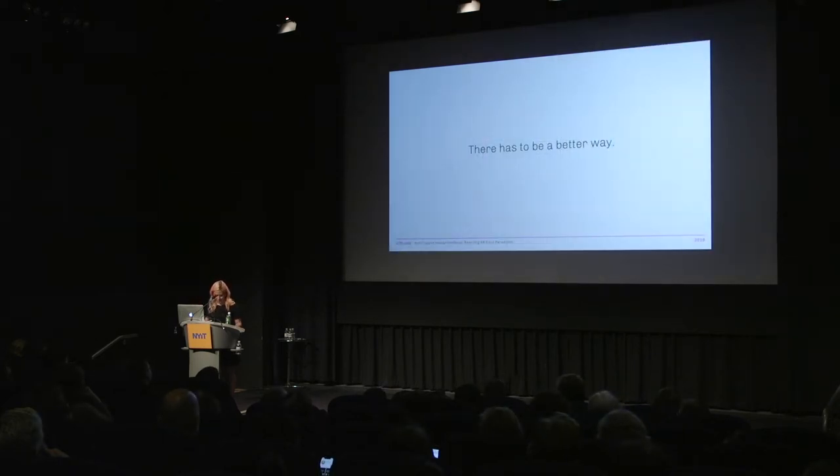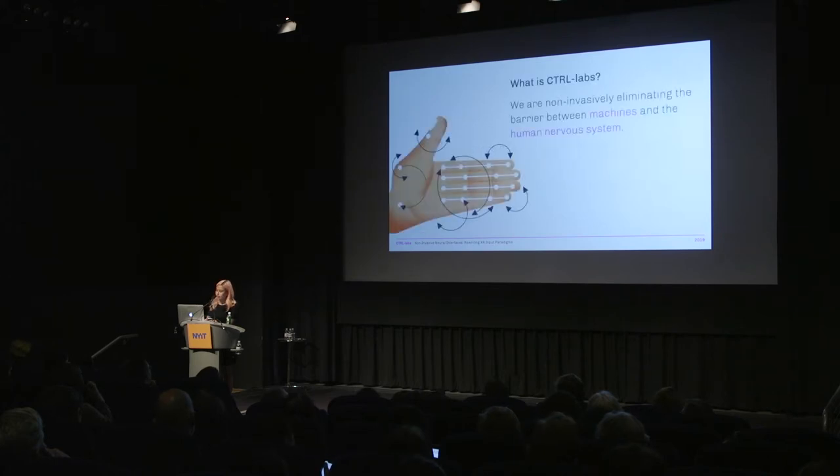So there has to be a better way. We have a massive opportunity to rewrite interaction paradigms about how we interact with virtual environments, and a lot of my frustrations with the way things are in XR today is what brought me to ControlLabs. ControlLabs is an interdisciplinary team of scientists, engineers, and designers, focused on eliminating the barrier between machines and the human nervous system.